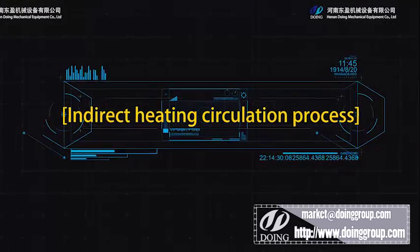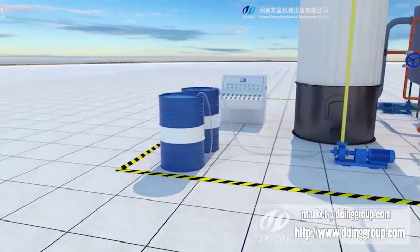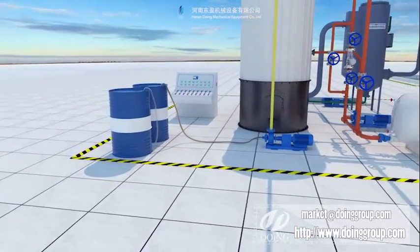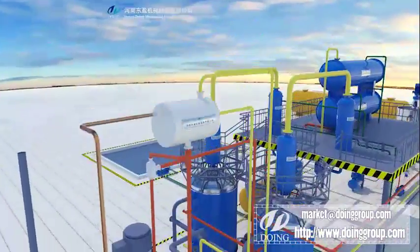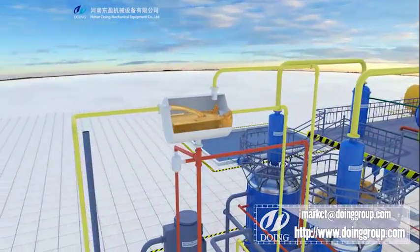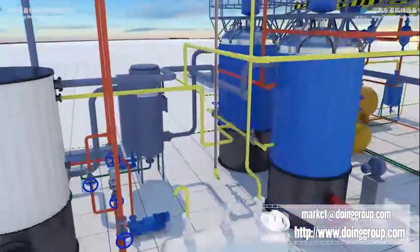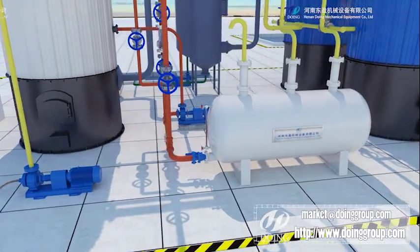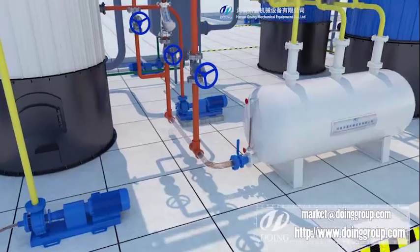The indirect heating circulation system heats the indirect flowing heating medium, which is circulated inside the reactor and purification system to transfer heat to pyrolysis oil. The indirect flowing heating medium can be used again and again with less consumption, helping clients save fuel and heating time to achieve high efficiency.